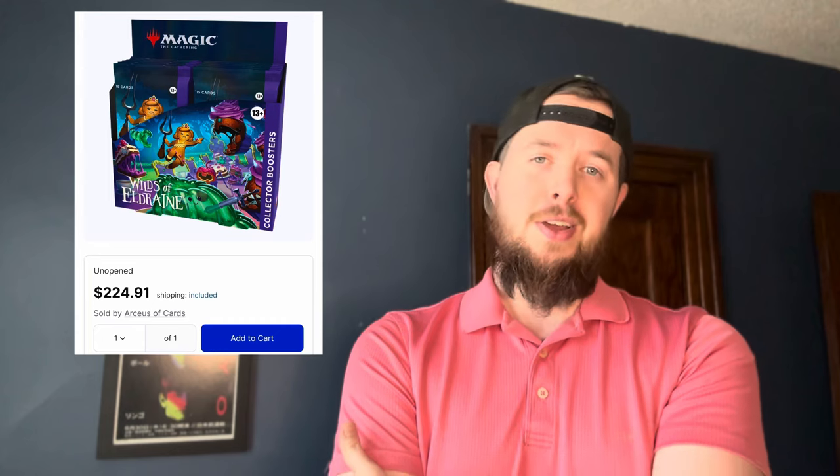Let's move on to number two: Wilds of Eldraine collector boxes. Right now on TCG Player they're going for about $224 shipped, so with tax about $240 out the door. For these boxes to hit $250 shipped on TCG Player, only 54 boxes have to sell — and that's a standard set. It's been kind of sitting flat since release around that $224 range, maybe dropping to $200 at one point, but it's been slowly climbing back up.